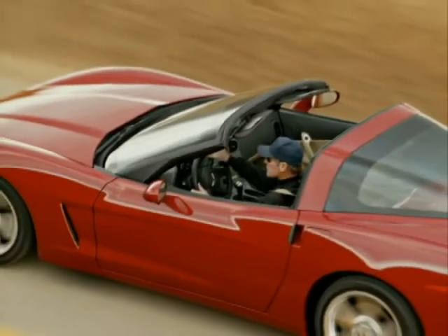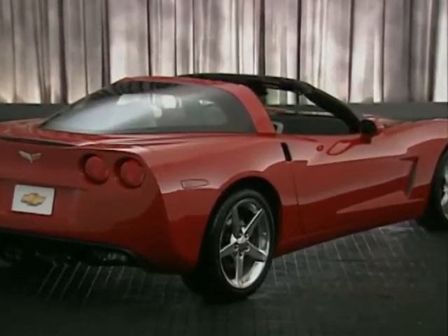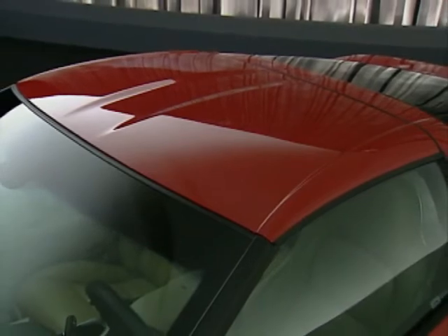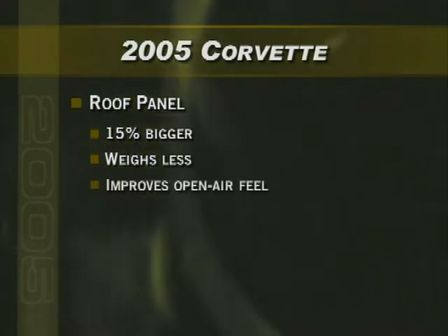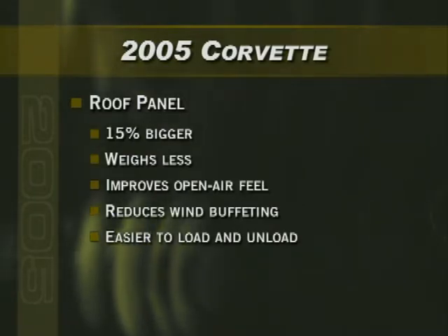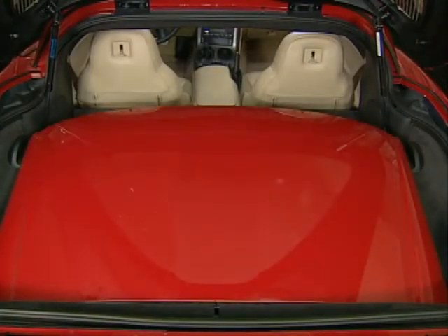One of Corvette's most popular features is its open-air driving capability. The coupe's standard, removable, one-piece Targa roof panel gives drivers the best of both worlds — hardtop or open-air driving. No special tools are required to remove or install it. The new panel is even better for 2005: it's about 15% bigger but weighs less, improves open-air feel while reducing wind buffeting, and it's easier to load and unload. A new storage system provides more cargo volume underneath the panel when it's stowed, and the panel snaps in easily without levers or controls.